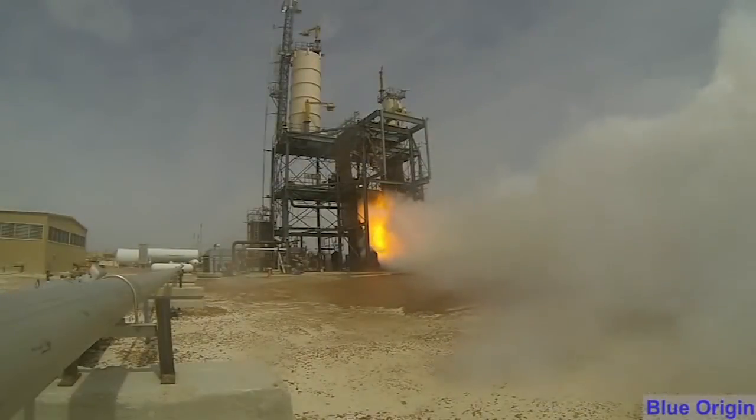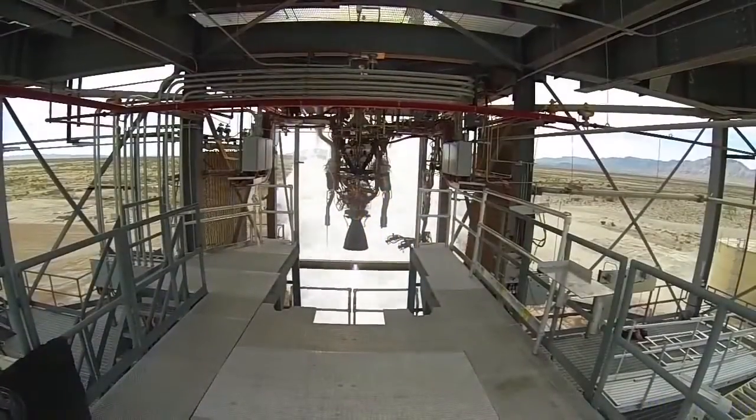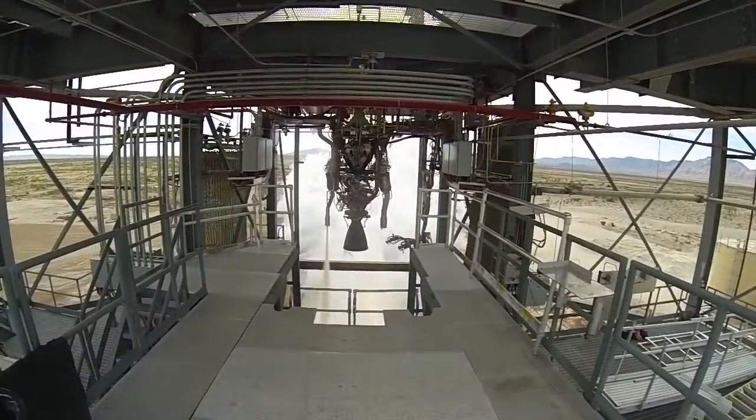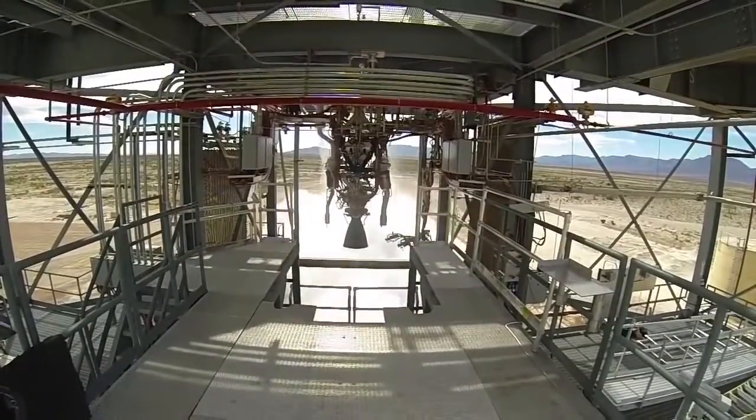The engine fired at full power for over two minutes to simulate the launch phase, then paused for about four minutes, mimicking a coast through space, before it reignited for a brief final burn.